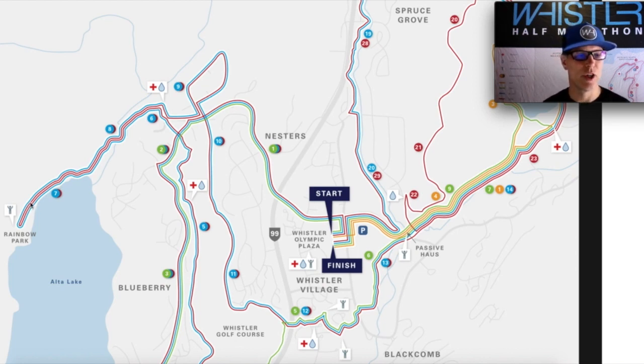We look forward to sharing those nice views with you come June. On your way back, we call this section our high five zone because it's two-way traffic. So get your hands up there, give a high five to the runners coming the other direction — friends, neighbors, strangers, we don't care. Just get out there, have fun, and share the love.